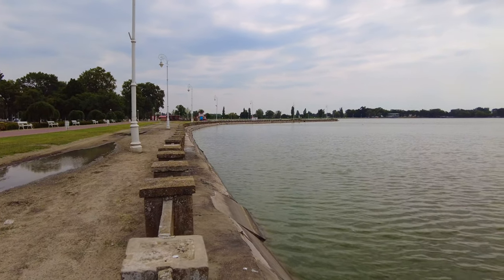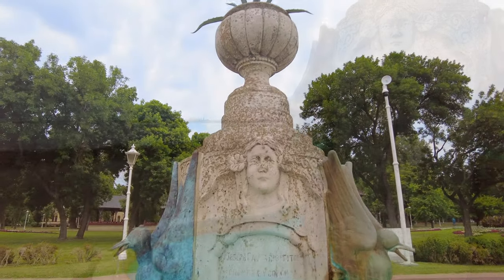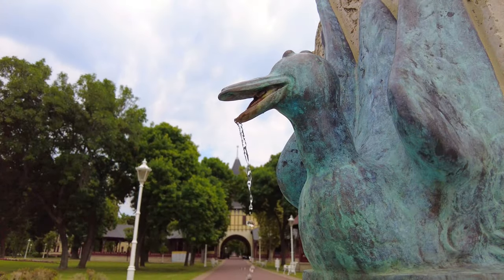On warm days you can stroll on the promenade, lay on the lake beach or take a swim in the lake. Alternatively, possibilities for sailing, canoeing or fishing are also on offer.